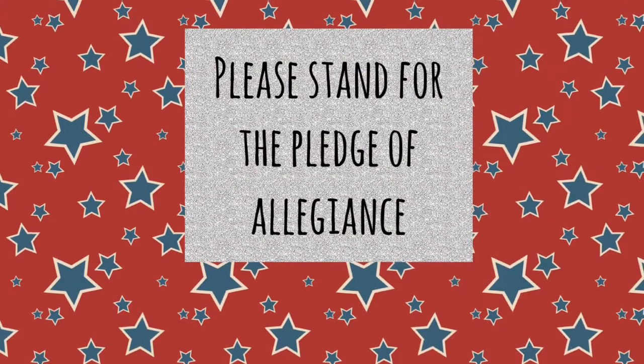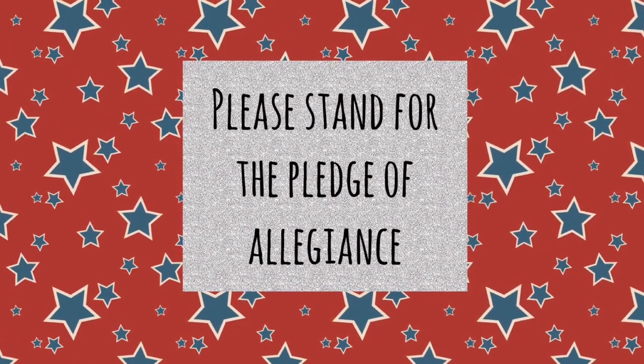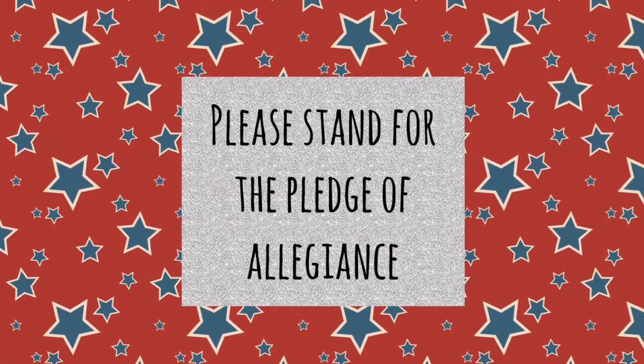Our flag holder today is from Mr. Barclay's class. Please stand respectfully for the Pledge of Allegiance. I pledge allegiance to the flag of the United States of America, and to the republic for which it stands, one nation under God, indivisible, with liberty and justice for all.